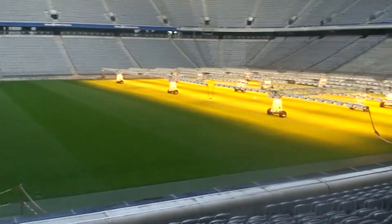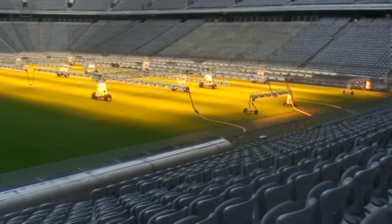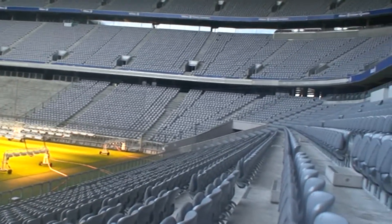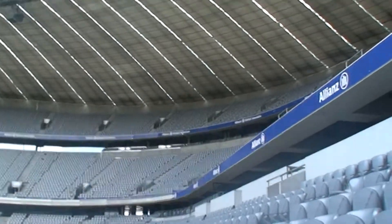Each team has its own three goals. We have three goals for FC Bayern Munich with red and white nets, three for TSV 8060 with blue and white nets, and three for the German national team with neutral white nets.